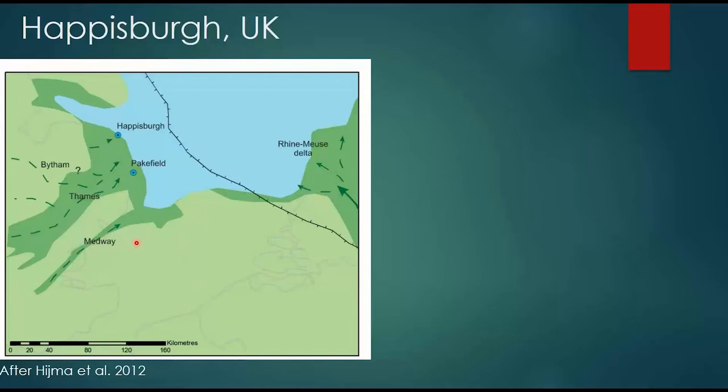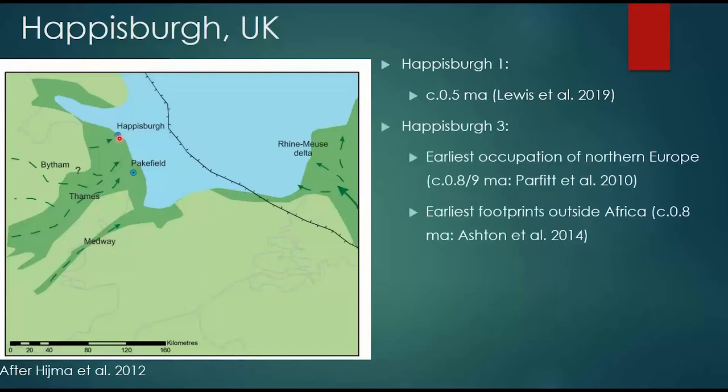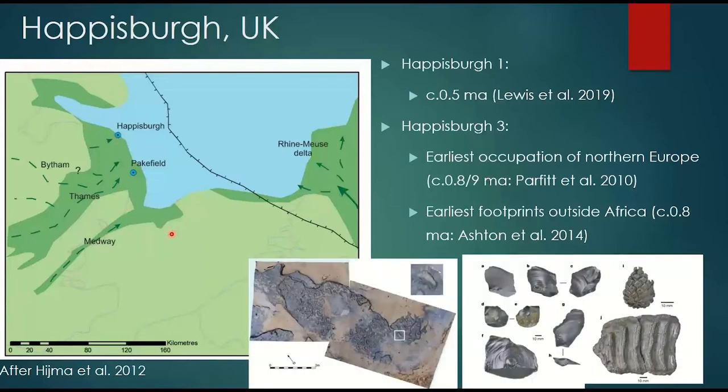We know they were actually doing that because we have some archaeological sites. We have the site of Pakefield, which dates to about 700,000 years ago. But more importantly for today's purposes, the sites of Happisburgh. We have two key sites: Happisburgh Site 1, dating to about half a million years ago, where we find cut-marked bone and hand axes among stone tools. We've also got Happisburgh Site 3, which is really, really important because it dates to just before a million years ago — 0.8 to 0.9 million years ago. It's the earliest occupation of Northern Europe, pushing back our understanding by hundreds of thousands of years, and is also associated with some of the earliest footprints outside of Africa.